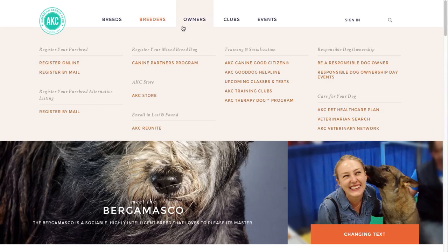Next, owners. The owners tab appeals to new or current dog owners looking to register or enroll their dog, or access AKC resources on the topics of training, health and vet care, pet recovery, and responsible dog ownership.